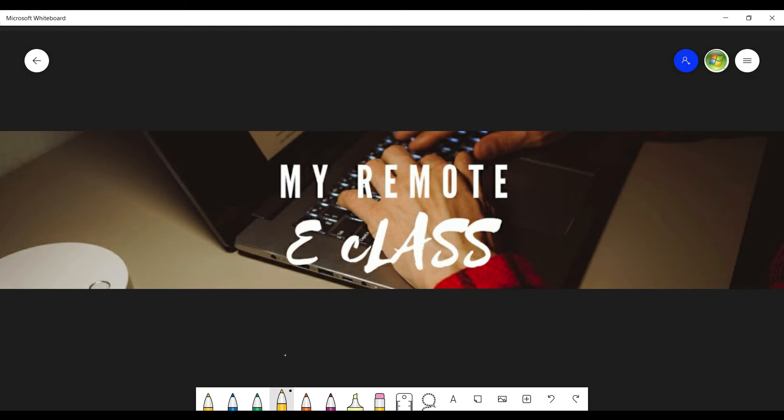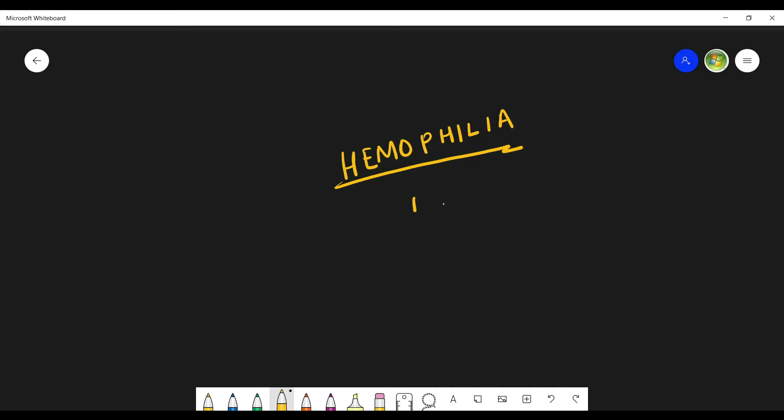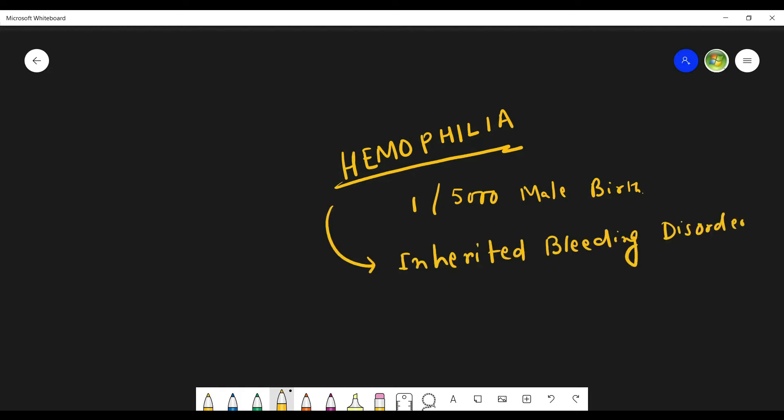Hello and welcome to my YouTube channel. Today's topic is hemophilia. It has been found that one out of every 5000 male births is suffering from hemophilia. Hemophilia is an inherited bleeding disorder.